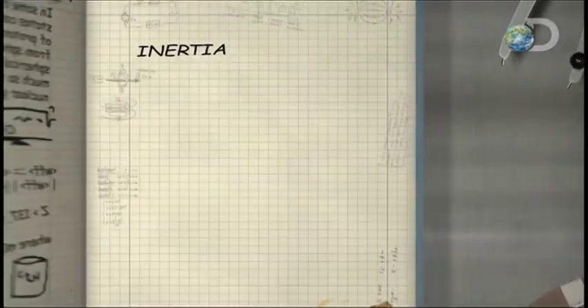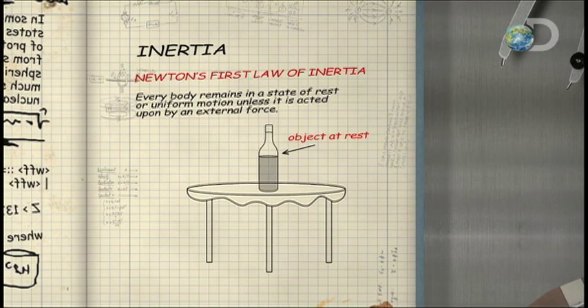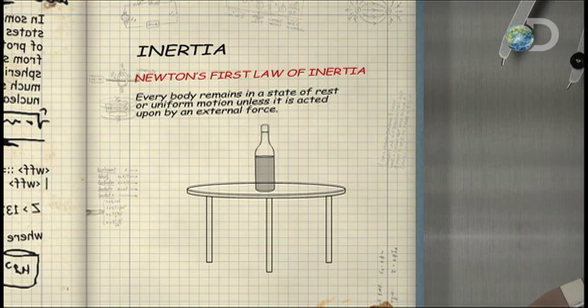Newton's first law of inertia means that objects at rest stay at rest. But when the cloth is pulled, friction also acts on the objects. However, if the inertia is greater than the friction, the tablecloth is whipped free.